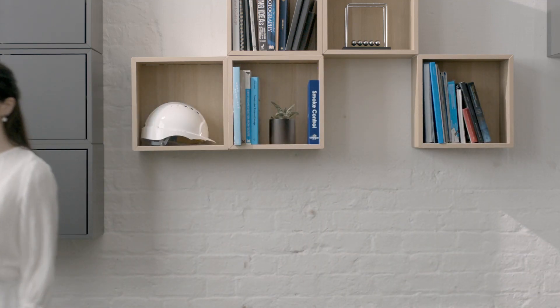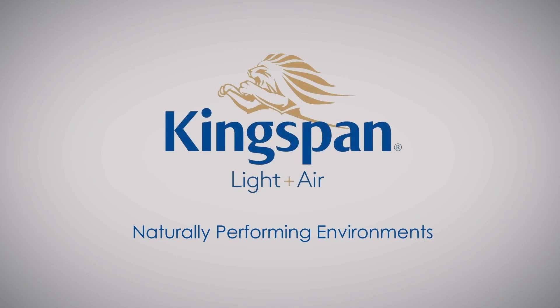Kingspan Light and Air – Naturally Performing Environments. Download the Understanding Smoke Control Guide to find out more about Kingspan Light and Air Smoke Control Systems.